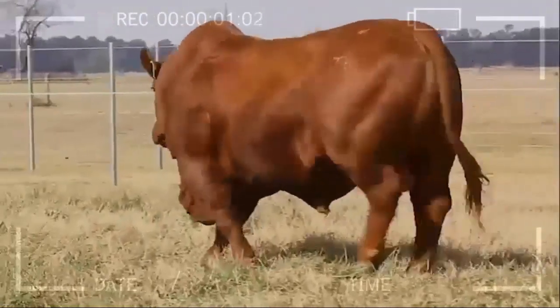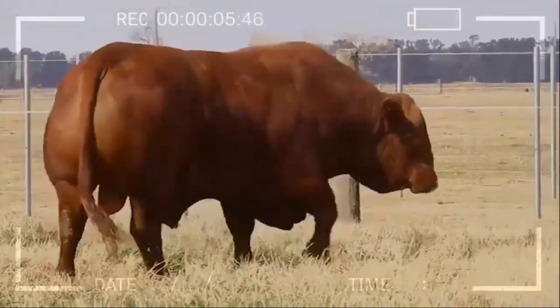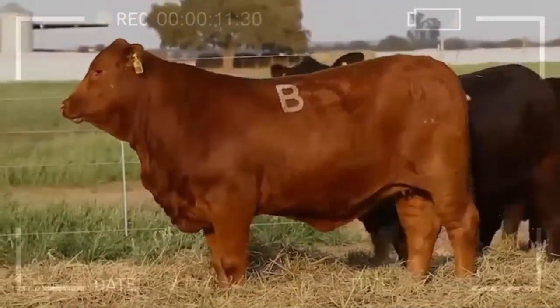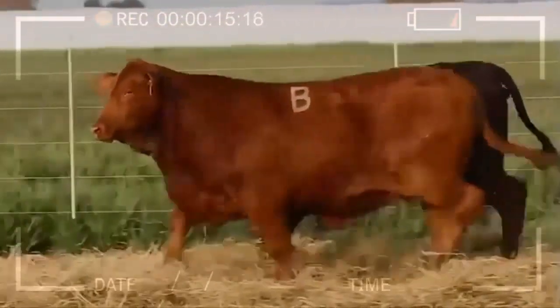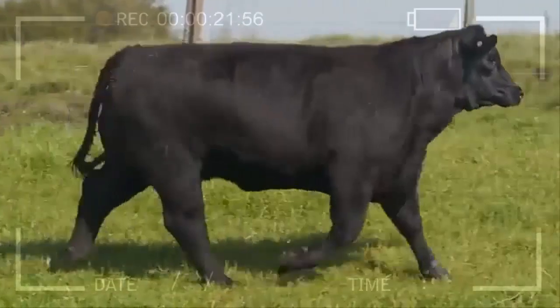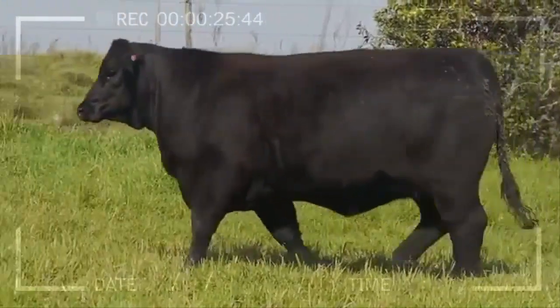Disadvantages of Raising Brangus. Higher initial cost: compared to other cattle breeds, Brangus animals may have a higher initial price due to their reputation and demand in the market. Space and feeding requirements: being medium to large-sized animals, Brangus requires sufficient space in pastures to move and feed adequately. Additionally, they need a balanced and nutritious diet to ensure healthy growth and optimal performance.